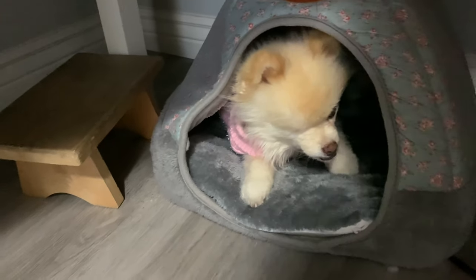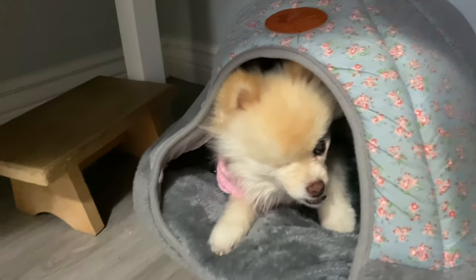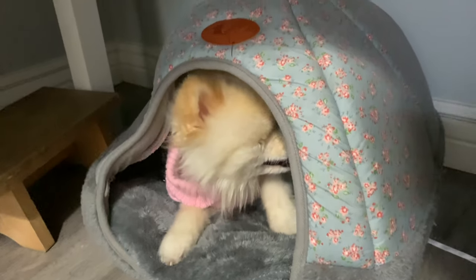Thanks, Pixie. She's actually right. Being next to mom and sleeping in my new bed are my two favorite things to do.